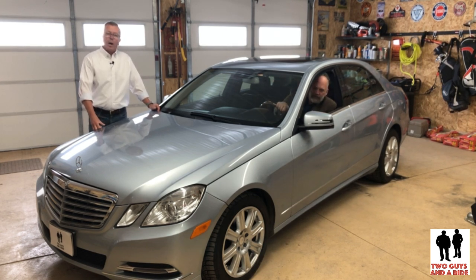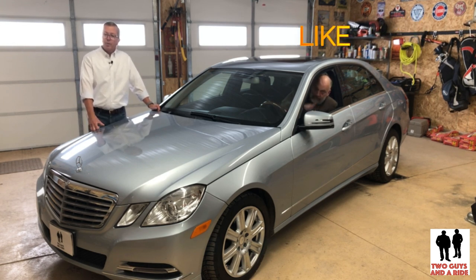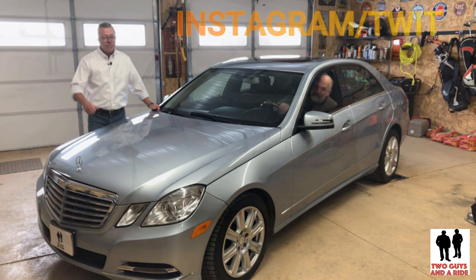Finally, we're going to take it out on the road and give you our impression of its handling, its comfort, its acceleration, and its braking. But before we do that, take a moment to subscribe to our channel, like us on Facebook, and follow us on Instagram and Twitter. Come on, let's take a ride!